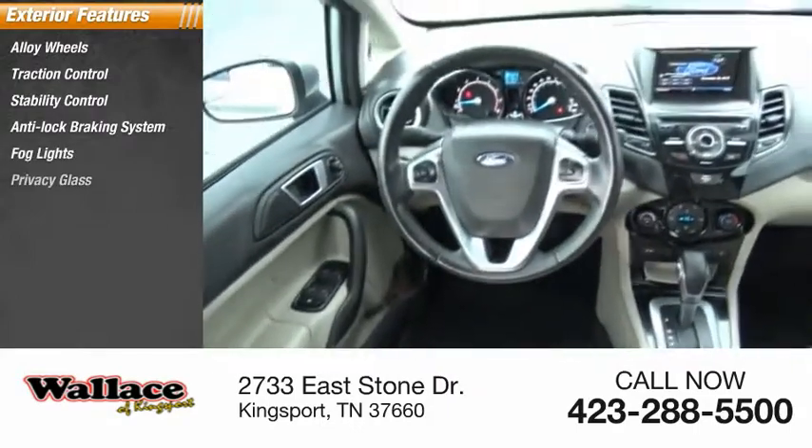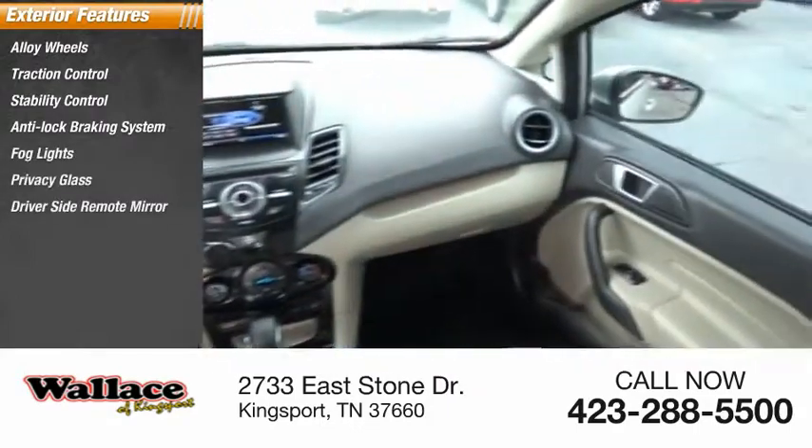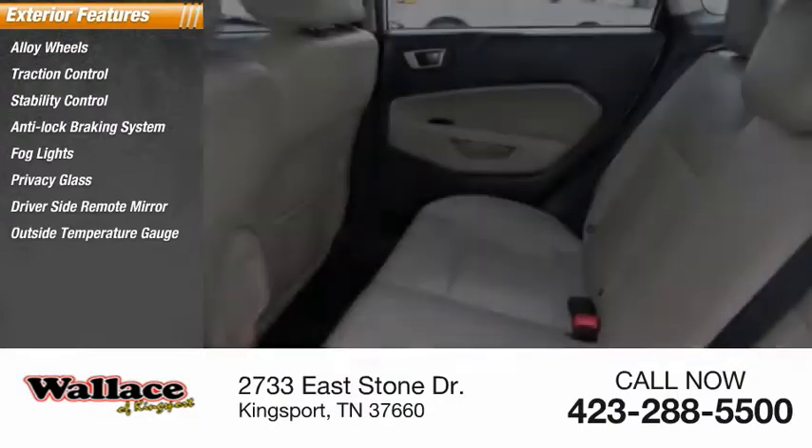Fog lights, privacy glass, driver's side remote mirror, outside temperature gauge, power brakes, interval wipers.